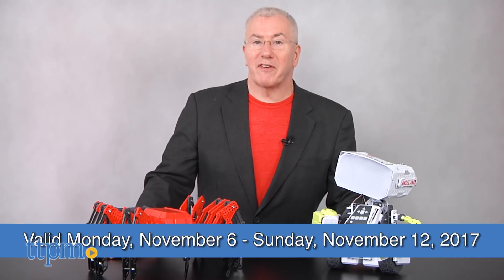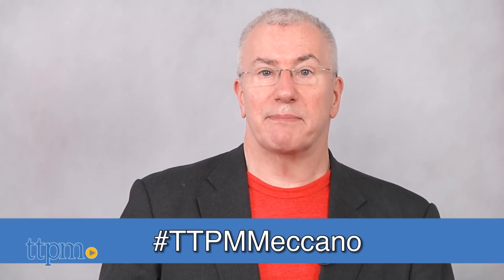From November 6th to November 12th, share a picture that celebrates the fun of STEM learning, and you could win. It can be your favorite Meccano set, a DIY project, or science project. Be creative! Simply post your photo on the contest page on TTPM, or share it on Twitter or Instagram with the hashtag TTPMMeccano.